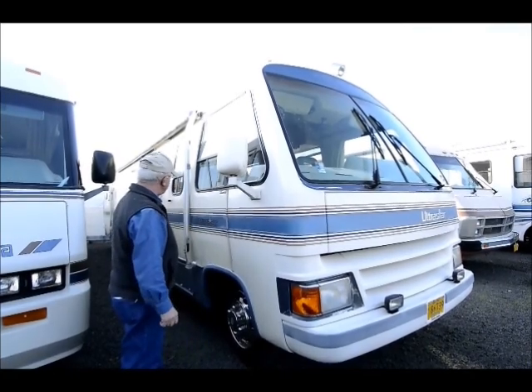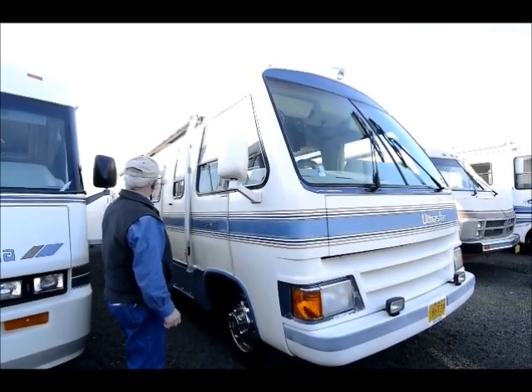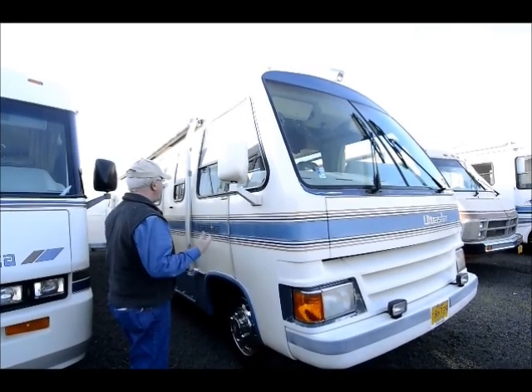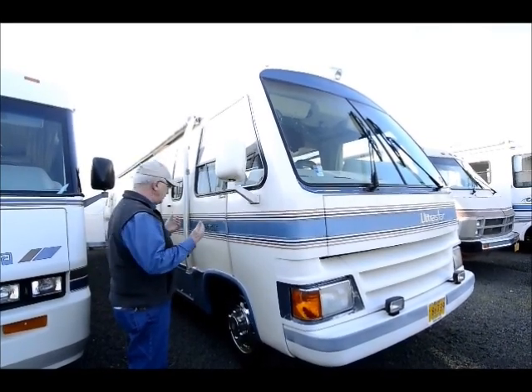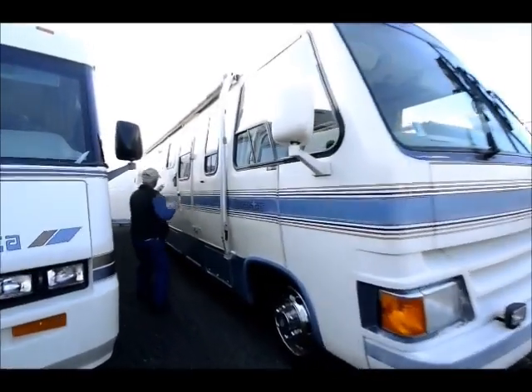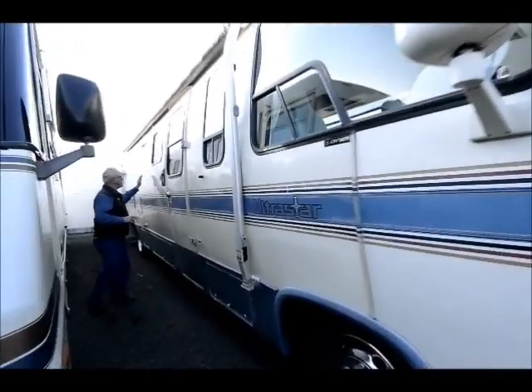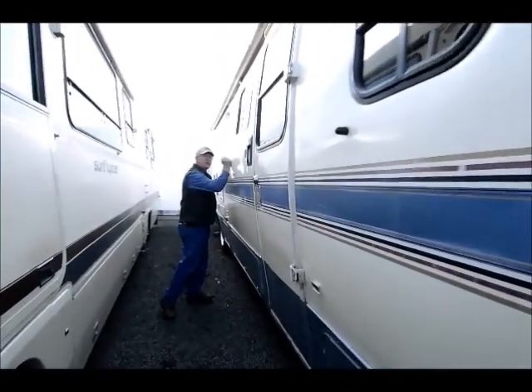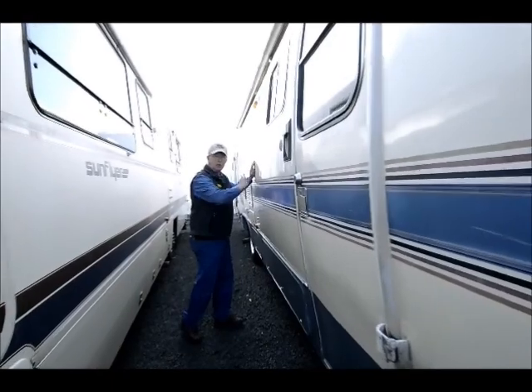It's fiberglass on the outside. It does have the awning over the entrance door, which is nice. Right now with the sun beating down you can see the aluminum framing — it's about 16 inch on center going down through, and it is a totally laminated sidewall, which is kind of nice.